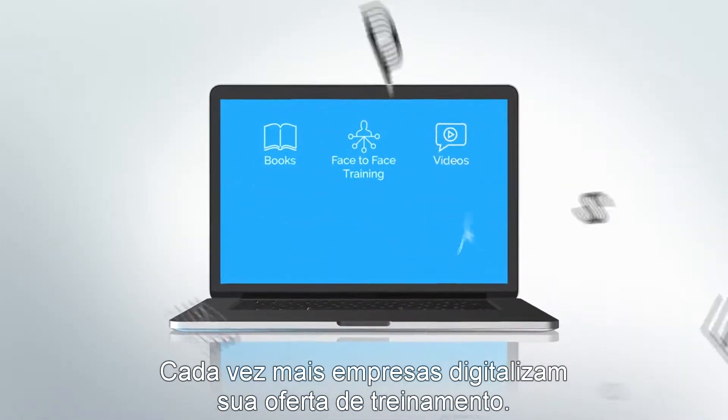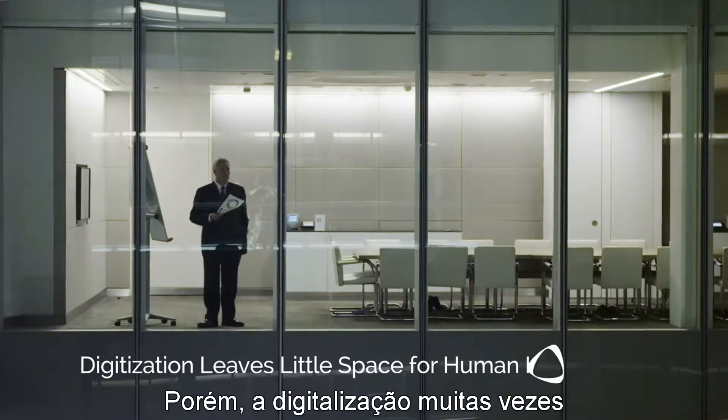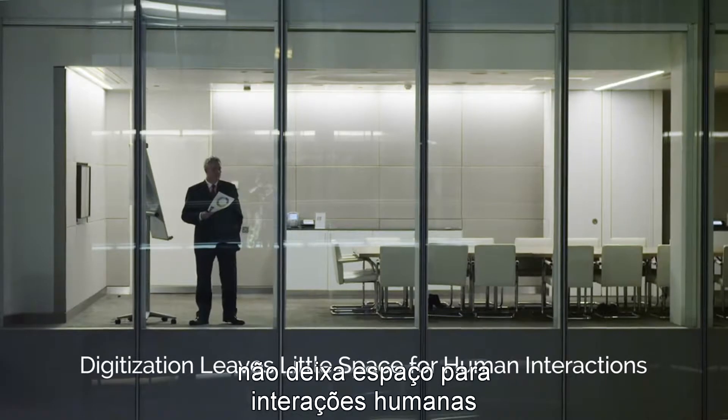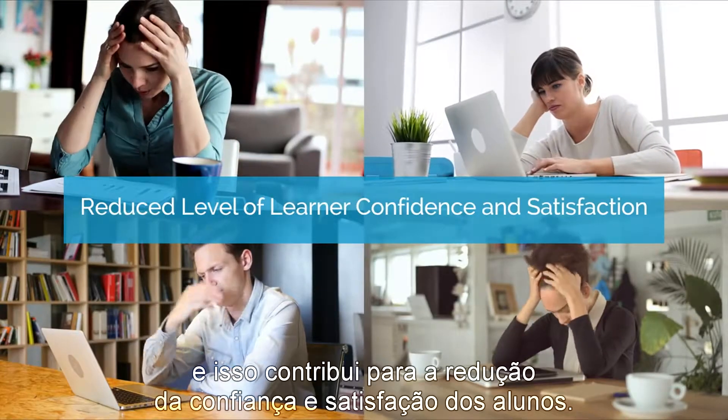More and more companies are digitizing their training offer. However, digitization often leaves little space for human interactions, and this can contribute to a reduced level of learner confidence and satisfaction.